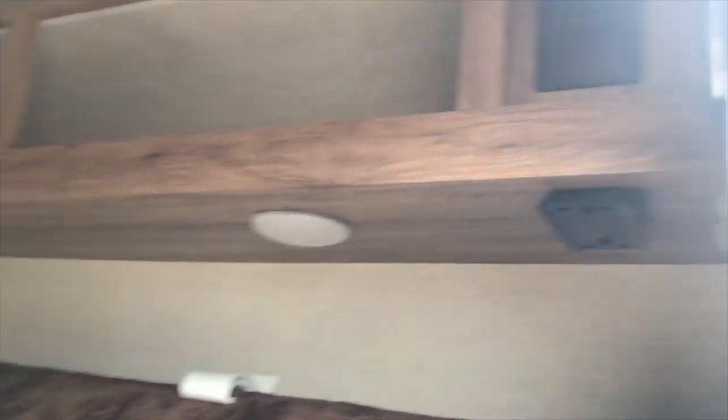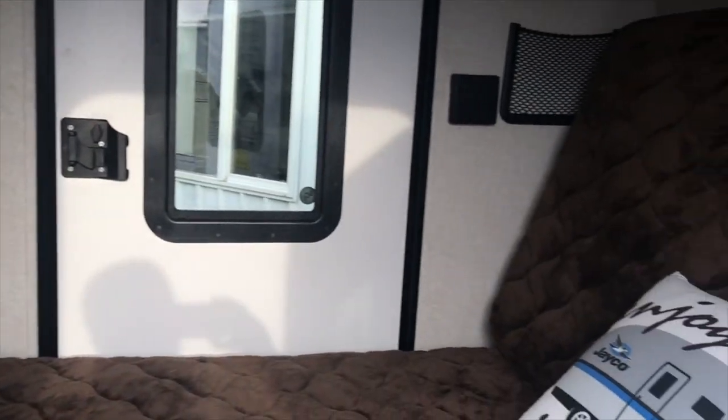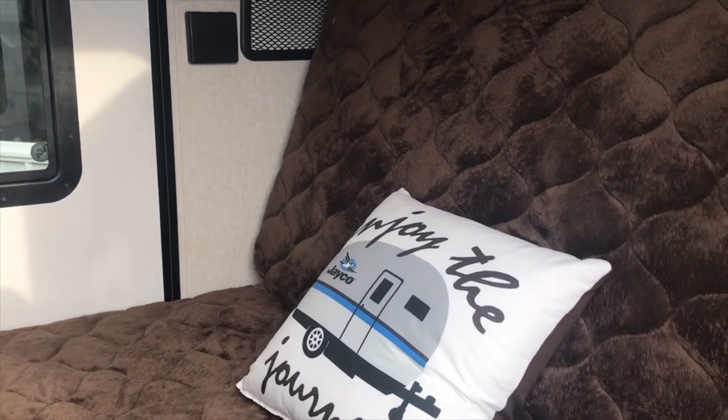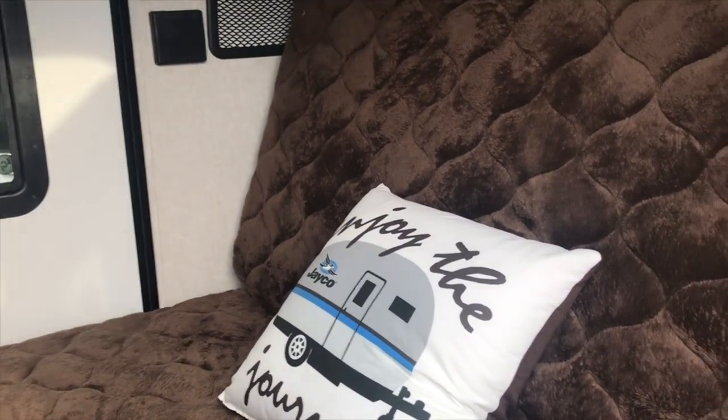This is a great two-person, three-person little trailer for dry camping purposes. It has air conditioning, solar panel, 110 lights, and a garage that has the kitchen in the back. Great little unit with a 2,000-pound gross vehicle weight rating. The Jayco Hummingbird 10RK.